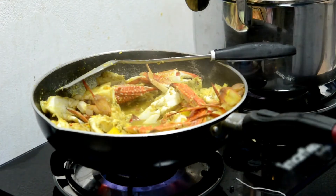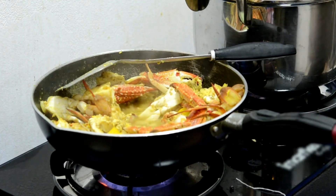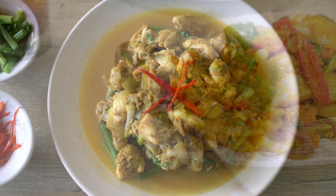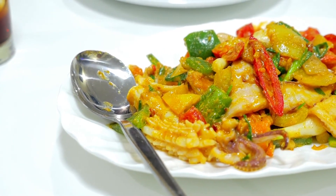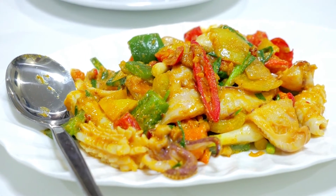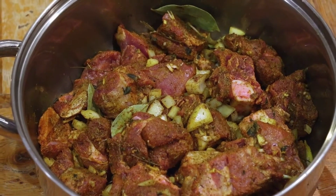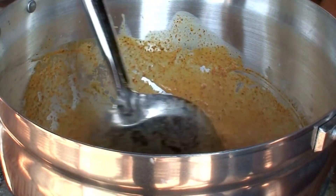Consuming curry powder may also improve heart health in several ways. Research has demonstrated that the spice mix may boost blood flow and improve blood vessel function, which in turn may decrease heart disease risk. A small study in 14 men showed that eating 6.3 ounces (180 grams) of a meal containing curry powder improved blood flow in the brachial artery — the main supply of blood to the arm — compared with a control meal.